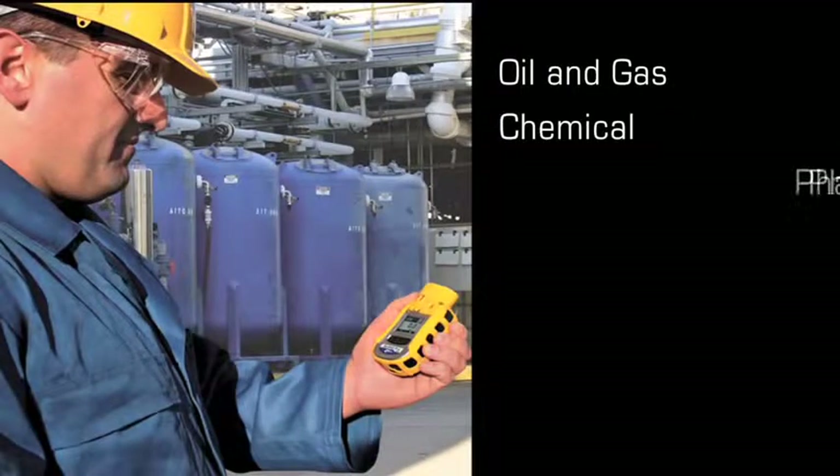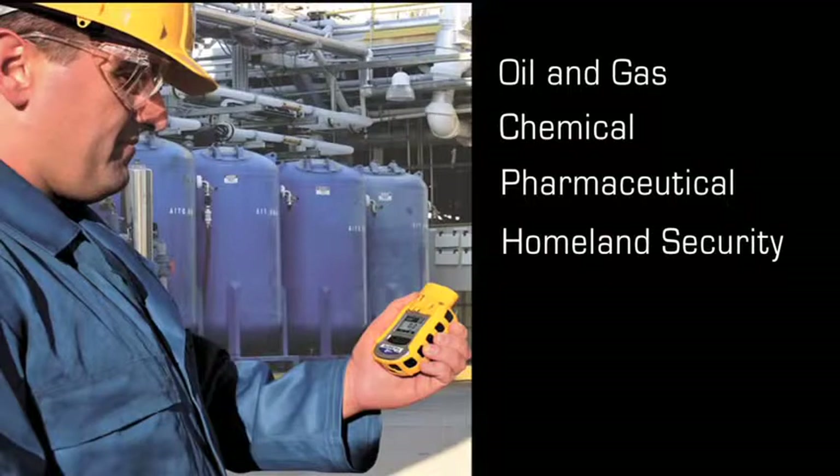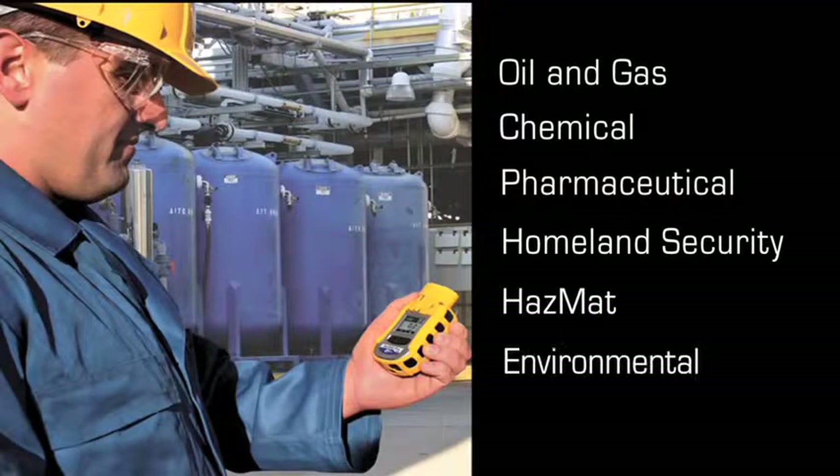chemical, pharmaceutical and other industries, along with Homeland Security, HAZMAT and environmental applications.